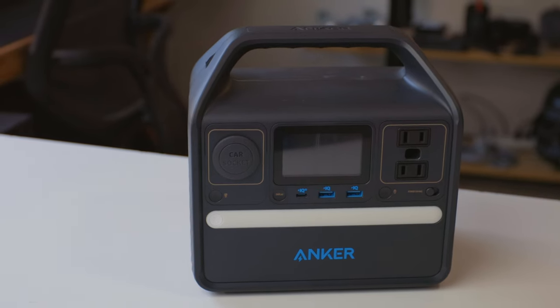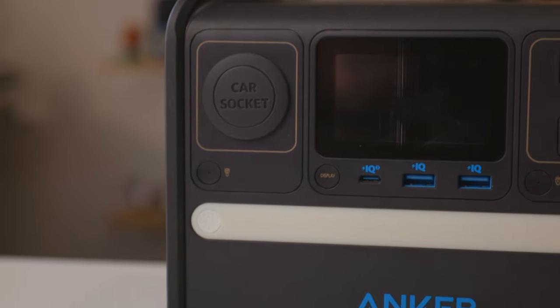It has an array of ports to charge devices. On the front there are three USB ports — two USB-A and one USB-C. If there was one thing I could change, it'd be more USB-C ports. I've spent the last few years transitioning to USB-C; I don't think I have anything that charges via USB-A anymore. Those two USB-A ports don't really do anything for me. That said, if you already have USB-A cables, you can keep them with this for road trips without needing to order extras.